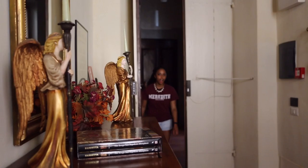Our first stop is the academic floor where we put the study in study abroad. Here we take classes, study, and do research.